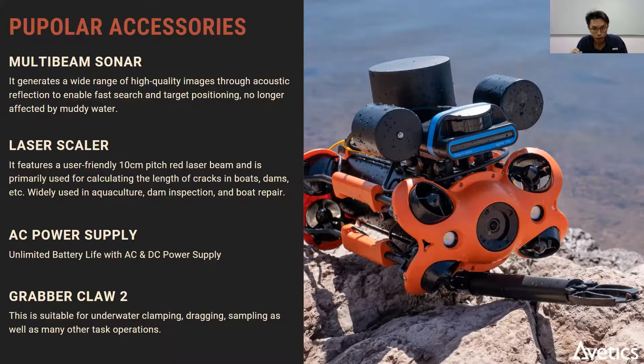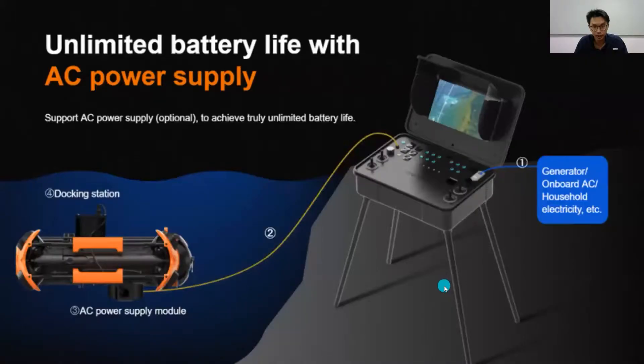You can put a gripper claw on the ROV, which allows clamping, dragging, or even collection of soil or water samples during your dive. The AC power supply plugs into the control box, which then supplies power down to the ROV itself.